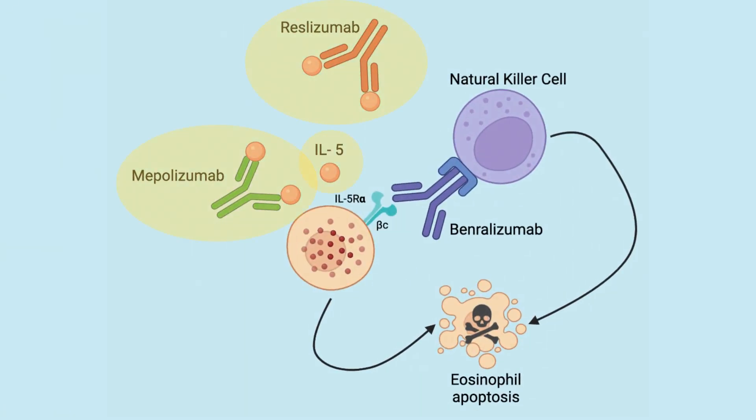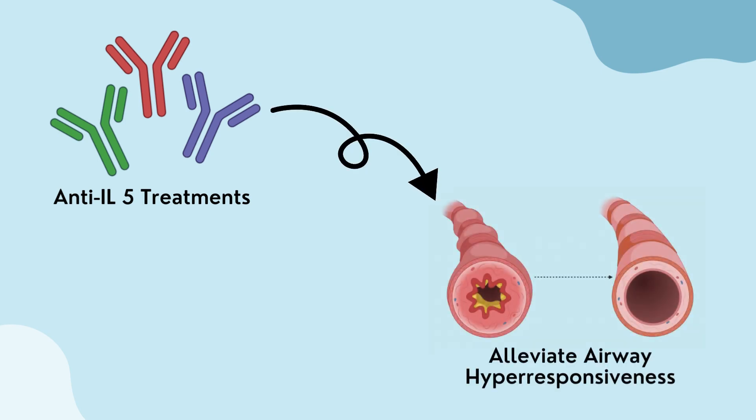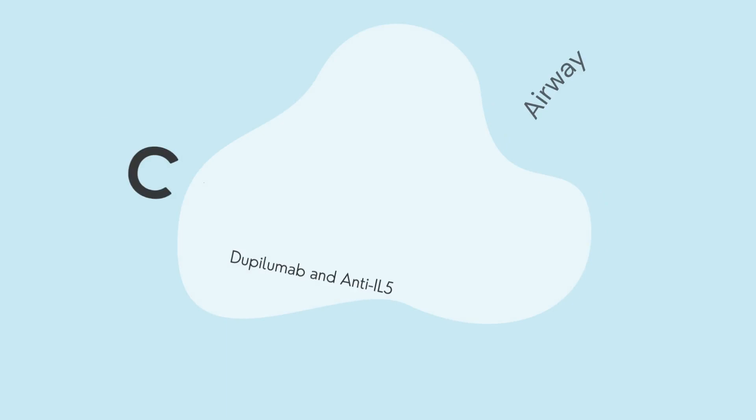Mepolizumab and reslizumab bind to interleukin-5 and disrupt its binding to the receptor on eosinophils and basophils. Benralizumab binds to the alpha chain of the receptor and inhibits its activation while also inducing programmed cell death in eosinophils and basophils. As a result, anti-interleukin-5 treatments can effectively alleviate airway hyperresponsiveness.